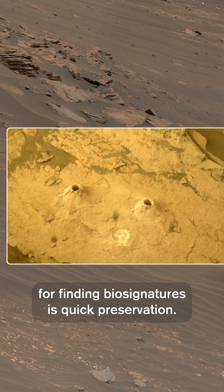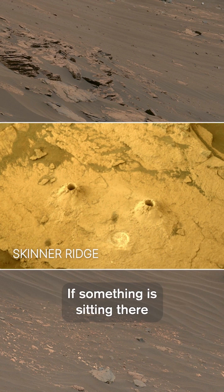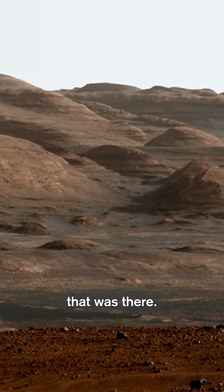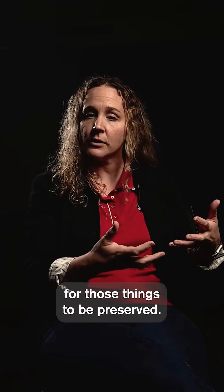One of the most important things for finding biosignatures is quick preservation. If something is sitting there and gets eaten by something else, you're not going to have a lot to see that was there. But if you have stuff that's quickly sedimented, that's a really good way for those things to be preserved.